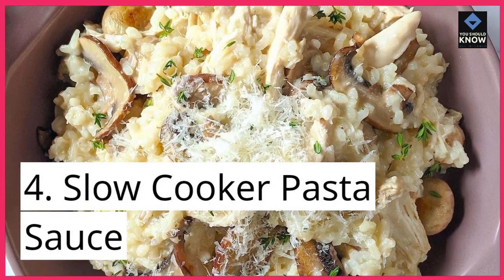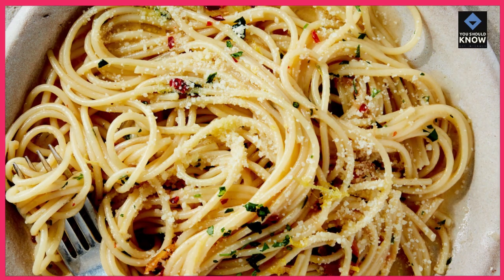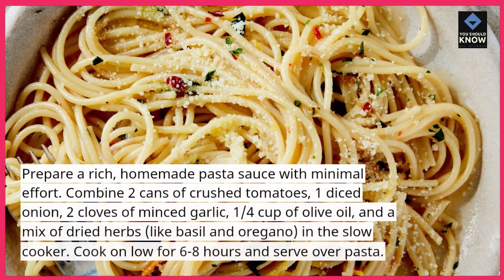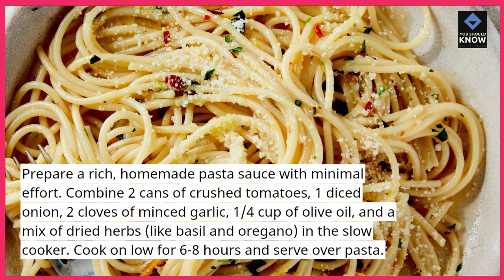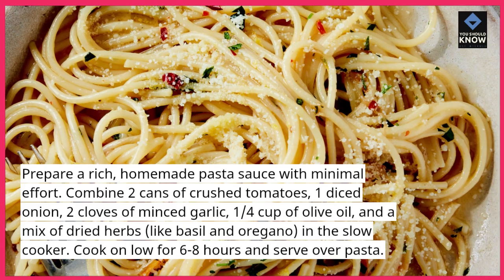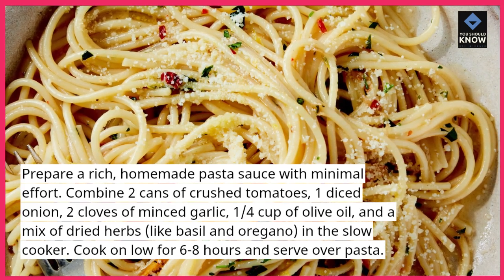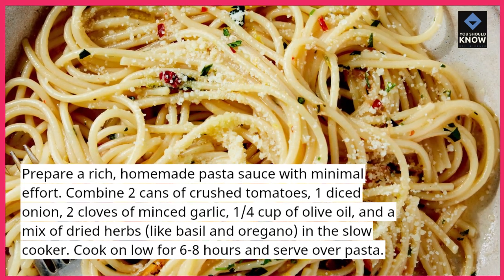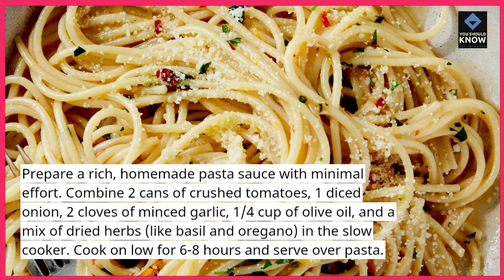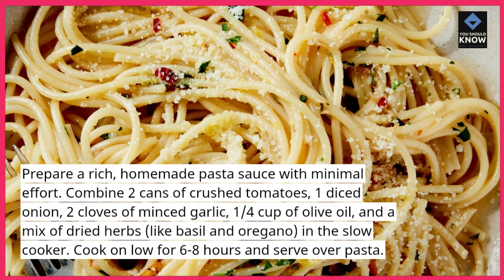4. Slow Cooker Pasta Sauce. Prepare a rich, homemade pasta sauce with minimal effort. Combine 2 cans of crushed tomatoes, 1 diced onion, 2 cloves of minced garlic, 1/4 cup of olive oil, and a mix of dried herbs like basil and oregano in the slow cooker. Cook on low for 6-8 hours and serve over pasta.